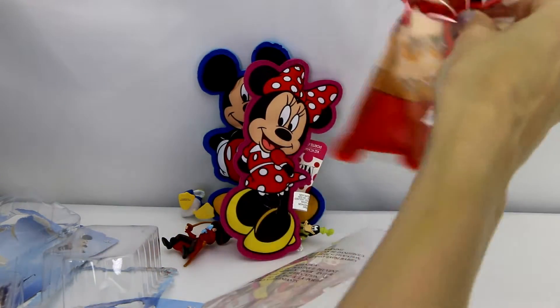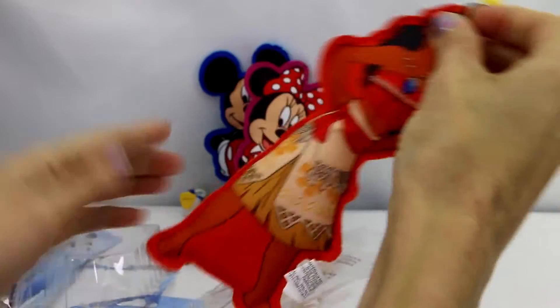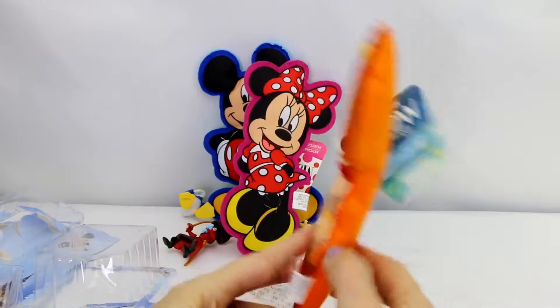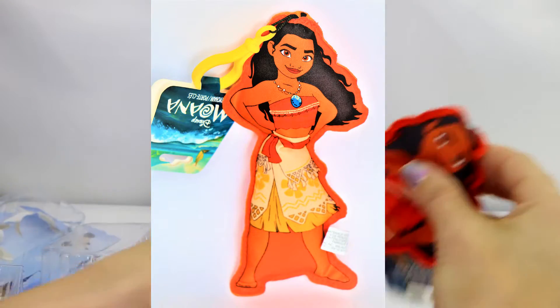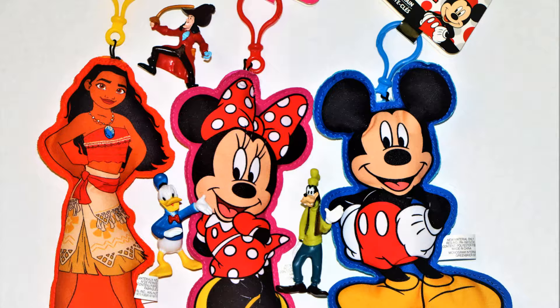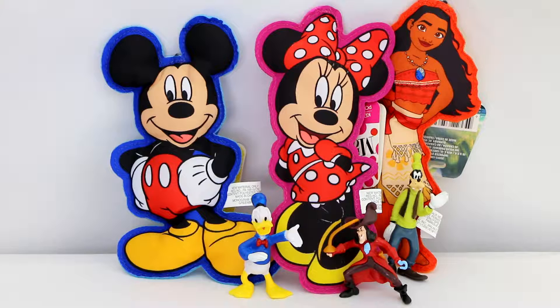Since I could get it, I love the fact that they had a Moana there. Dollar Tree had this Moana and she is gorgeous — I couldn't believe I got it for a dollar! So now I have Moana and her gorgeous self and gorgeous hair, Mickey, Minnie, Goofy, Captain Hook, and Donald Duck.